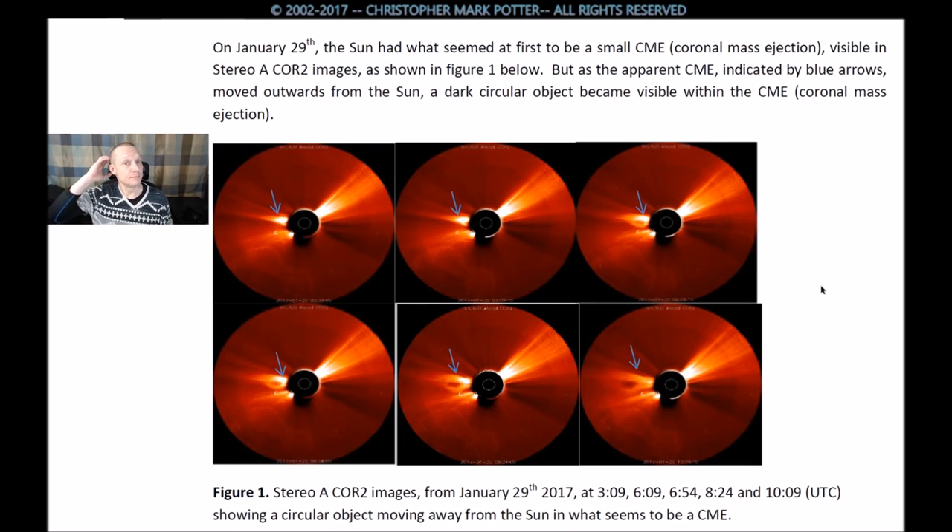On January 29th, the sun had what seemed to be, at first, a small CME — coronal mass ejection — visible in the Stereo A CORE 2 images, as shown in figure 1 below. But as the apparent CME occurred, which is indicated by the blue arrows here, a dark circular mass, or object — that word being used very loosely here — became visible within the CME.